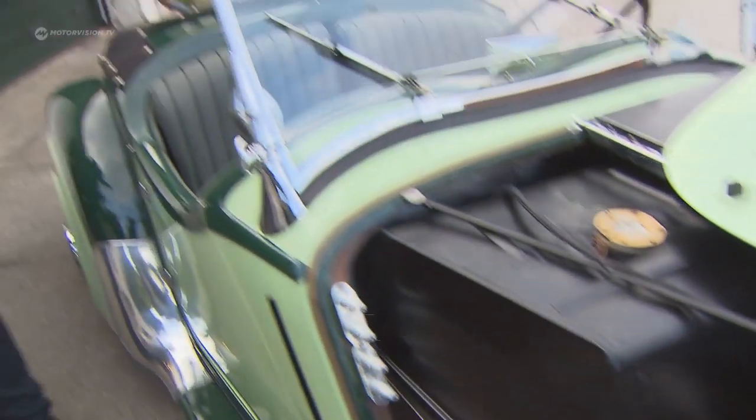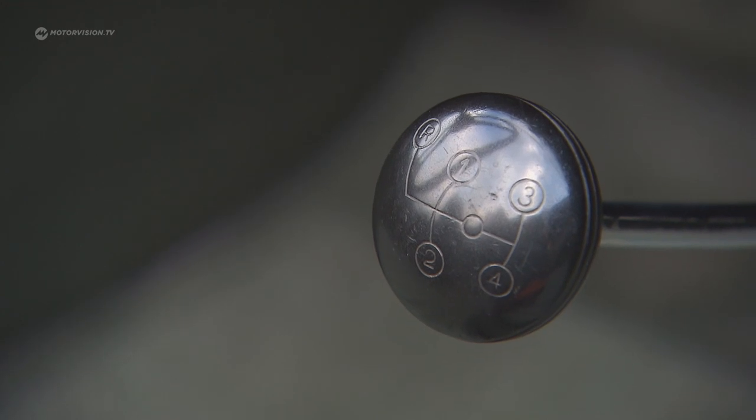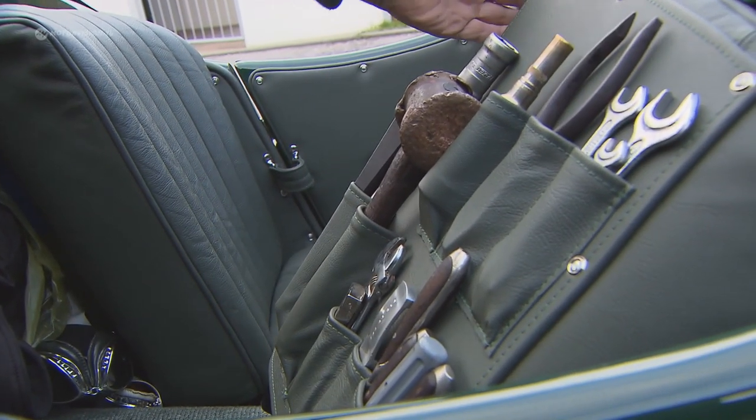What is also very nice on this car is the open style with the so-called H-gears. I have already installed my own board tool set in the car, and these tools are mostly originals.